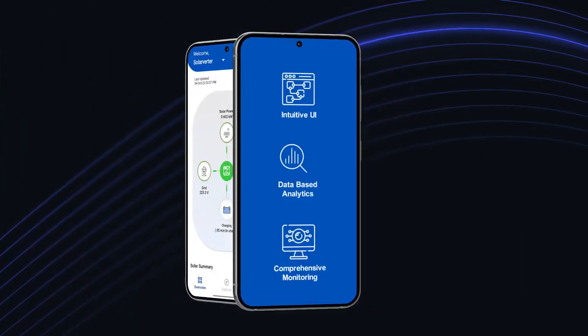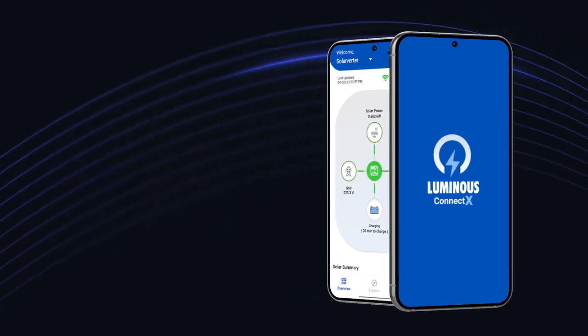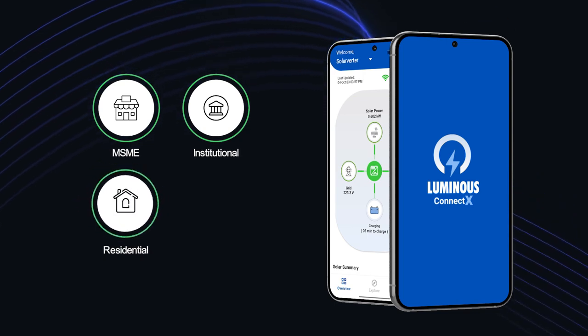The Luminous ConnectX app is the result of a commitment to simplifying the management of power systems, making it more accessible and user-friendly for individuals and businesses alike.